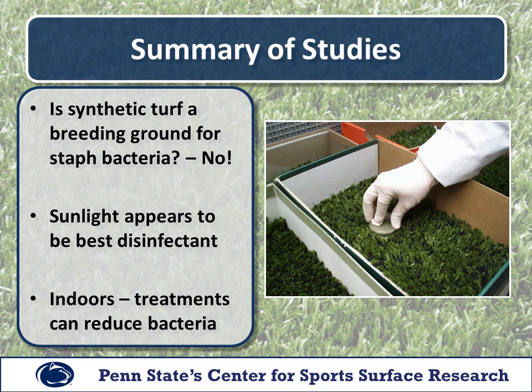So, while some have claimed that staph bacteria thrive on synthetic turf, our research found that bacteria populations significantly decrease with time and populations rapidly decline under sunny conditions. While the effectiveness of treatments in the outdoor study was difficult to determine because the population of bacteria quickly declined, several treatments did reduce staph populations in the indoor trial.